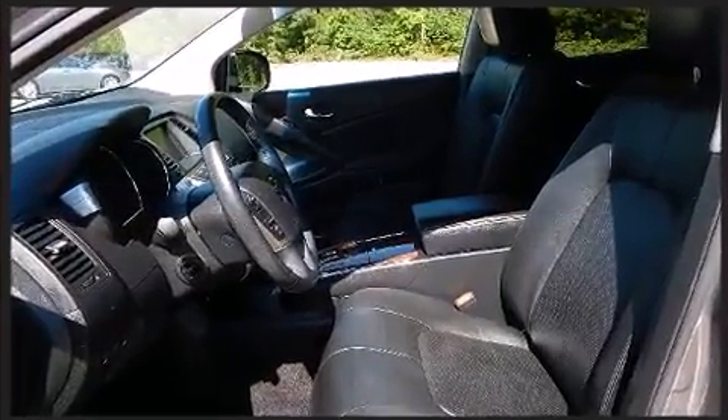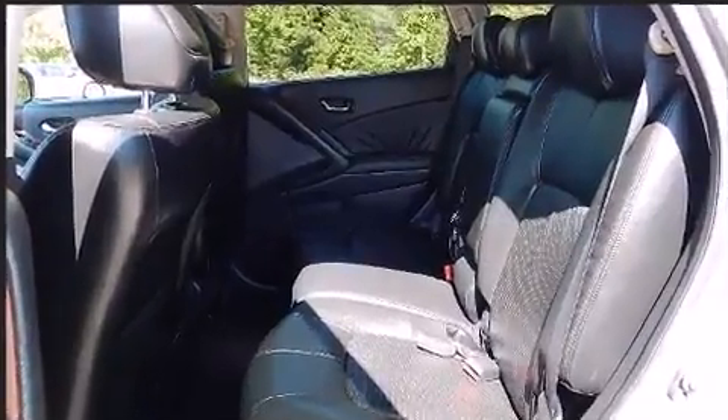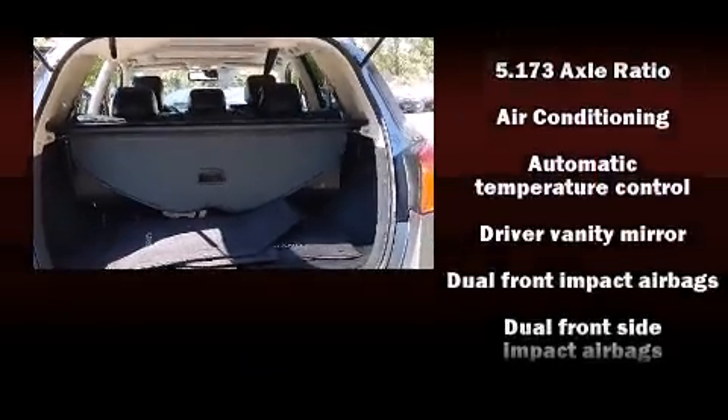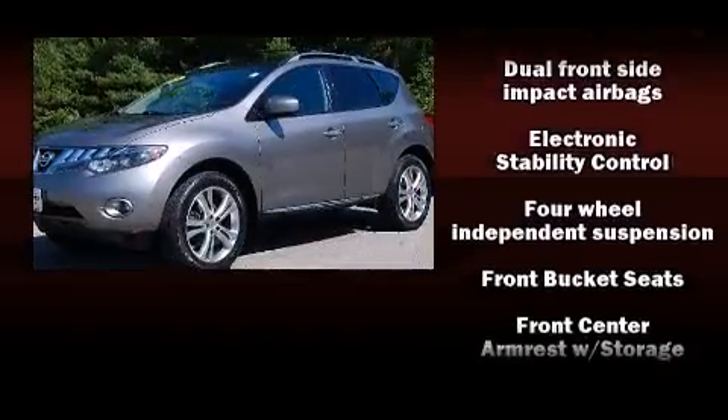Nissan also prioritized safety and security by including front and side impact airbags, brake assist, anti-whiplash front head restraints, ignition disabling, and four-wheel disc brakes with ABS.